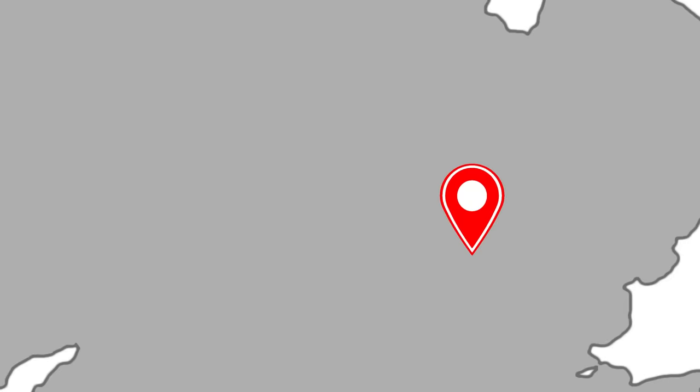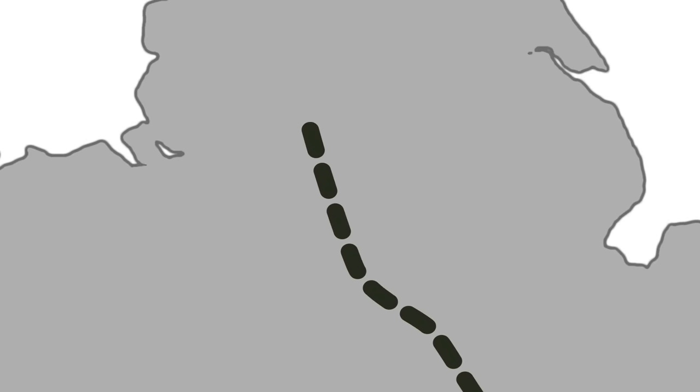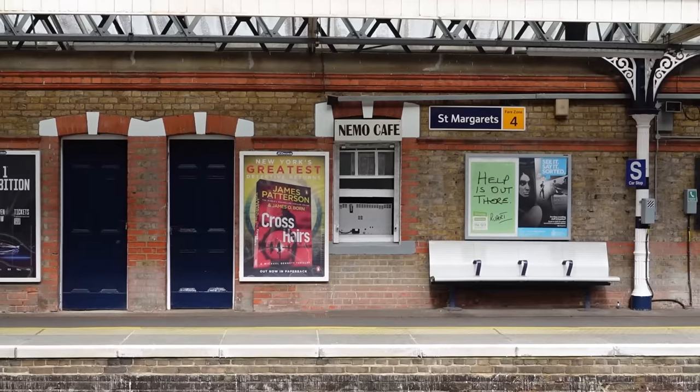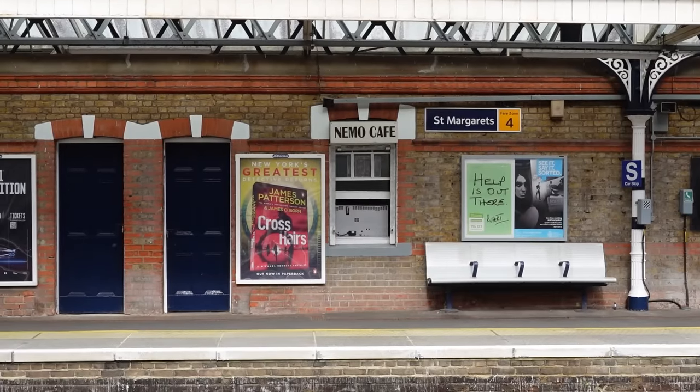Now that I've finally made it to St Margaret's — welcome back to Point to Point. So yes, there is St Margaret's station here in Greater London, but there is also a St Margaret's station in Hertfordshire. And as per Point to Point, you probably know what I'm going to do: I'm going to travel between the two exclusively by train.